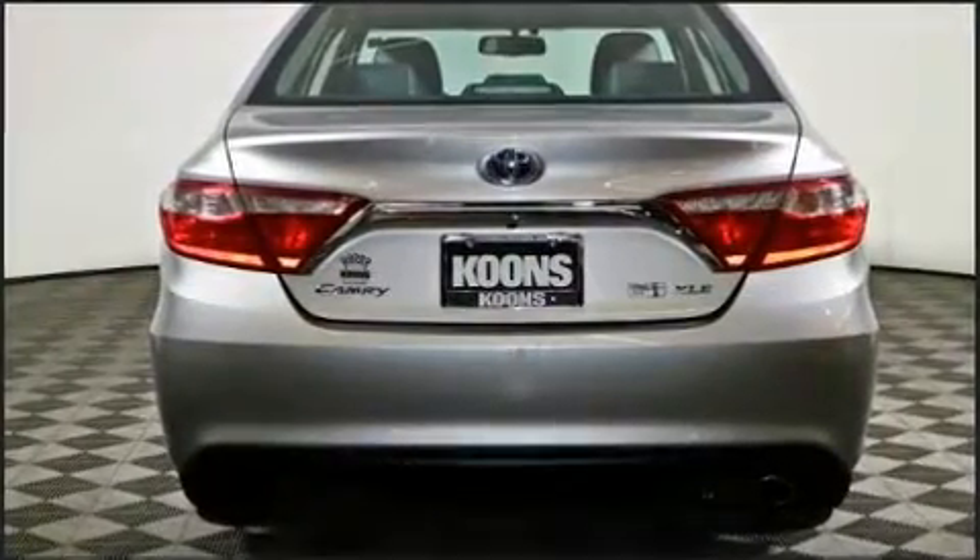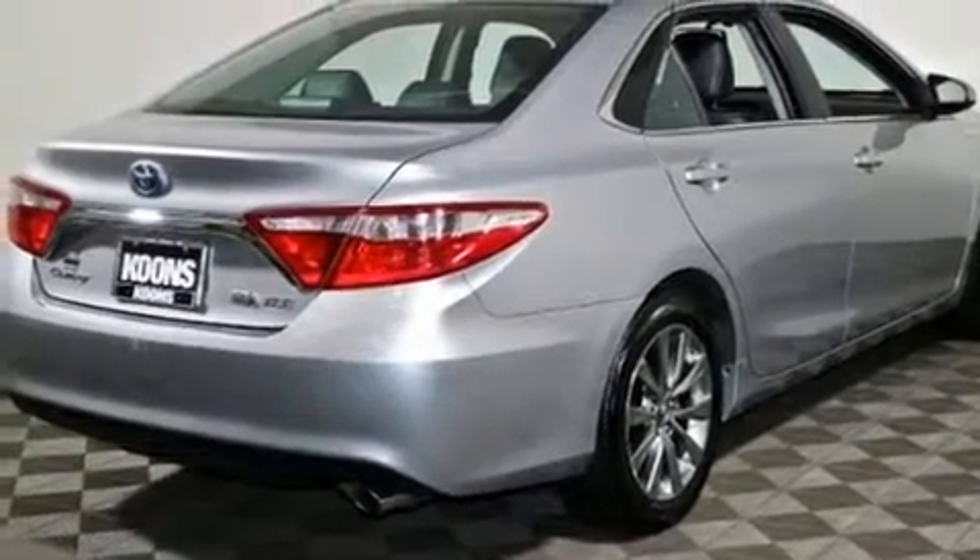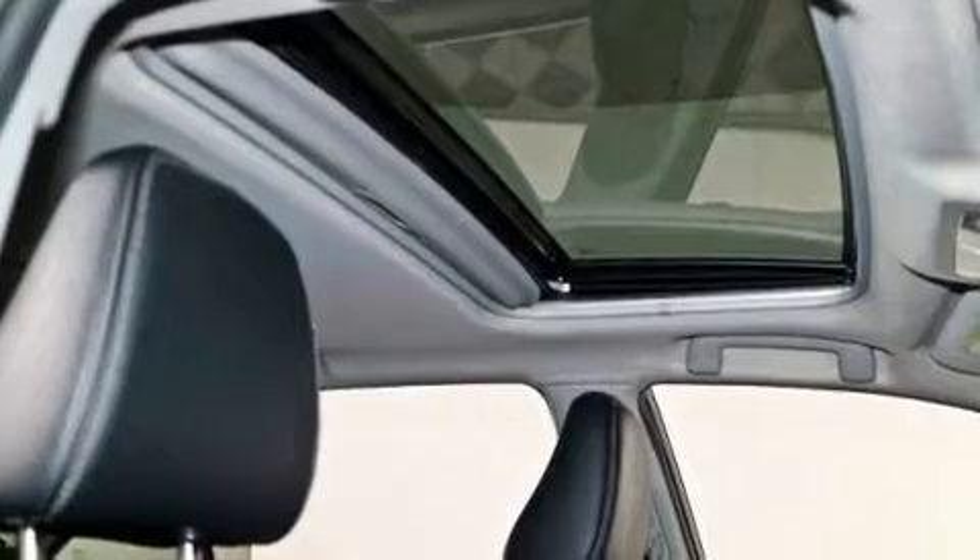Toyota prioritized comfort and style by including variably intermittent wipers, front dual-zone air conditioning, power door mirrors and heated door mirrors, and much more.